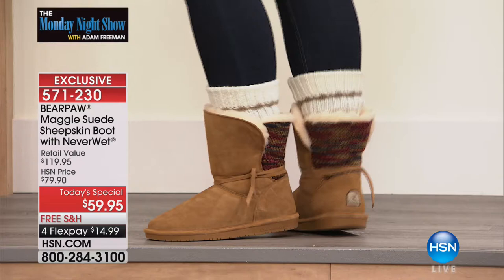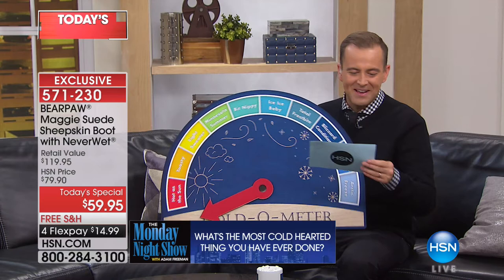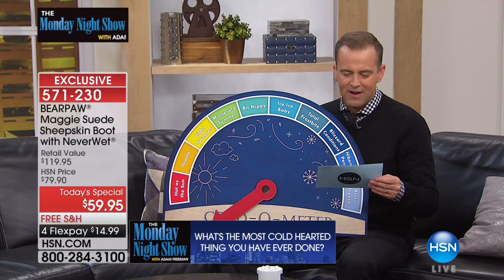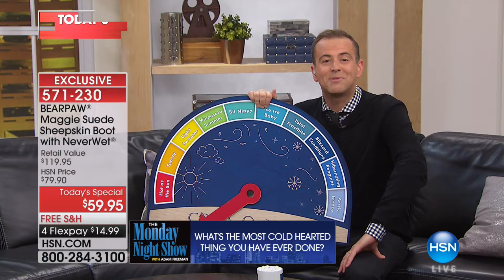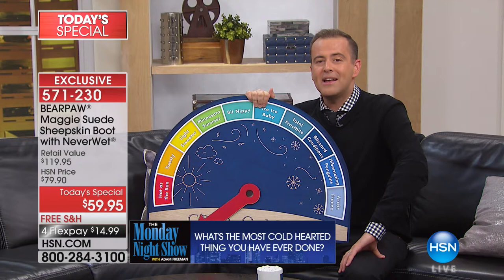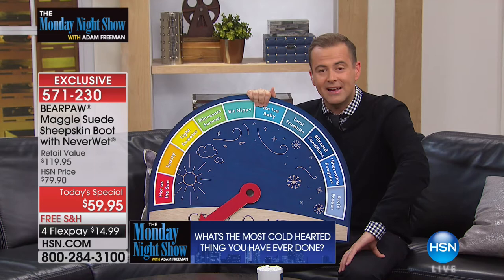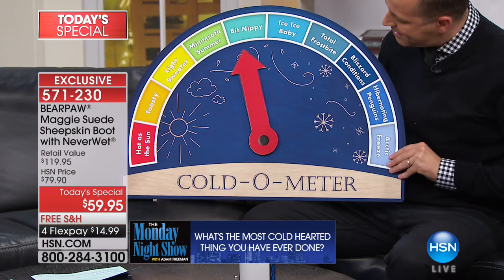We have another question of the week. The question is: what's the most cold-hearted thing you've ever done? One answer: 'One Thanksgiving she worked very hard to prepare a family feast. Her husband went out with his friends and they waited forever for him to come back. When he came back, the first thing out of his mouth was "what's for dinner? I'm starving." She picked up his plate and he was wearing it.' That's kind of bad — I'd say Minnesota summer on the cold-ometer.